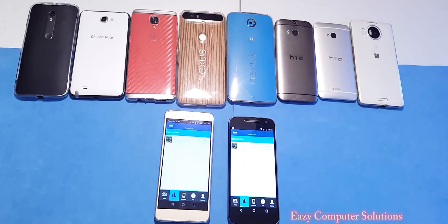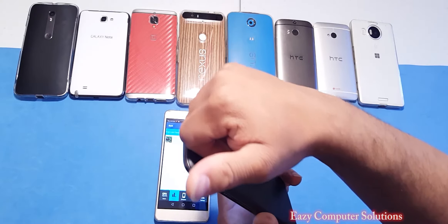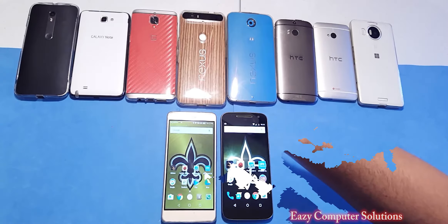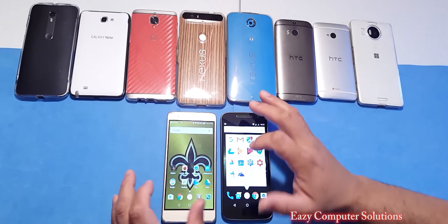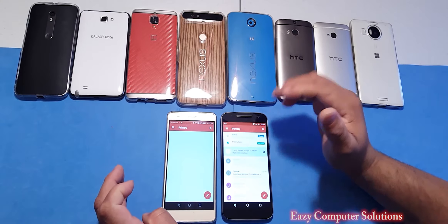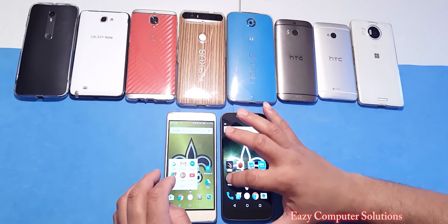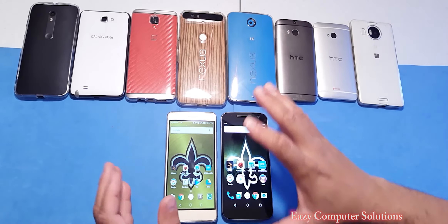Now let's do a quick temperature check. I can tell you that the Motorola G4 is not too hot — matter of fact, this is surprisingly cool, given that we just ran all four benchmark tests. The Honor 5X is also cool. Before we conclude, let's open up a few apps to see app load time on both devices. We'll open up Gmail, then the Play Store, and then the YouTube app — and the YouTube app opens up faster on the Motorola G4.